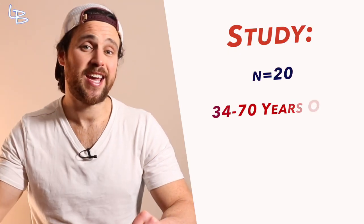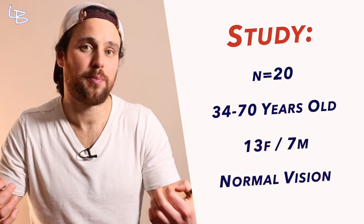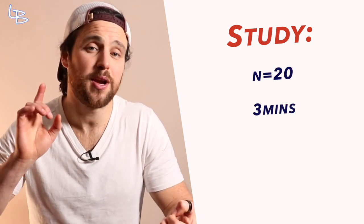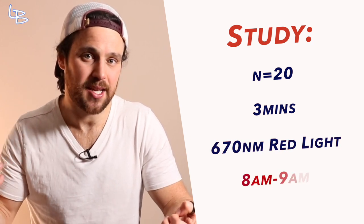But dose and how dose is related to objective impact has been a little bit of a black box up until now. Enter this small but cool study from University College London, which sought to answer just that. They recruited 20 participants between the age of 34 and 70 — 13 female, 7 male — who had normal color vision and no previous ocular disease.